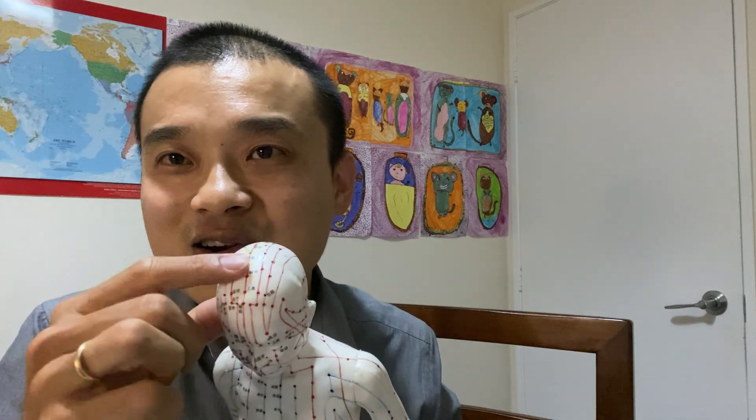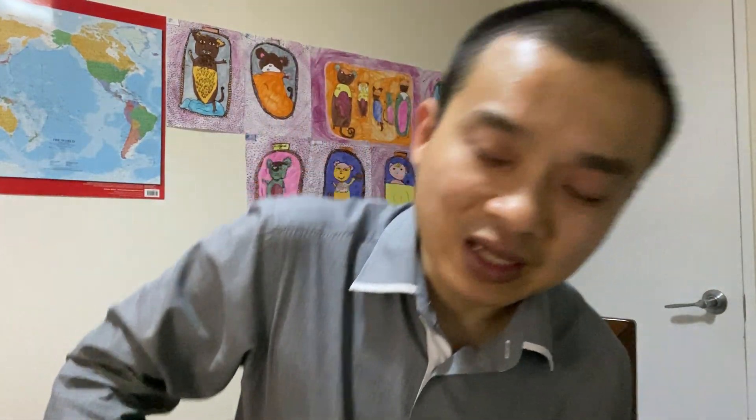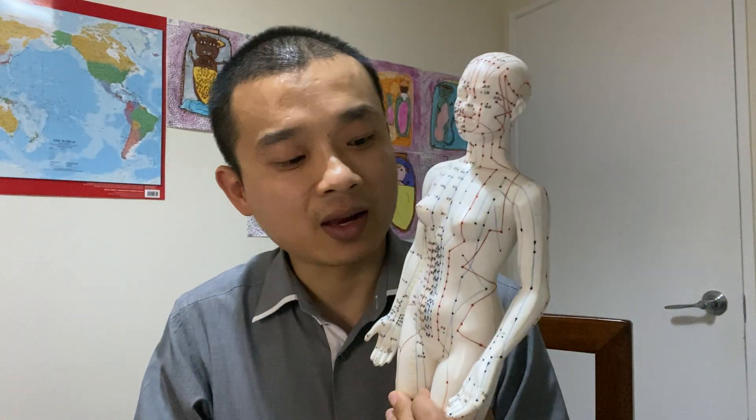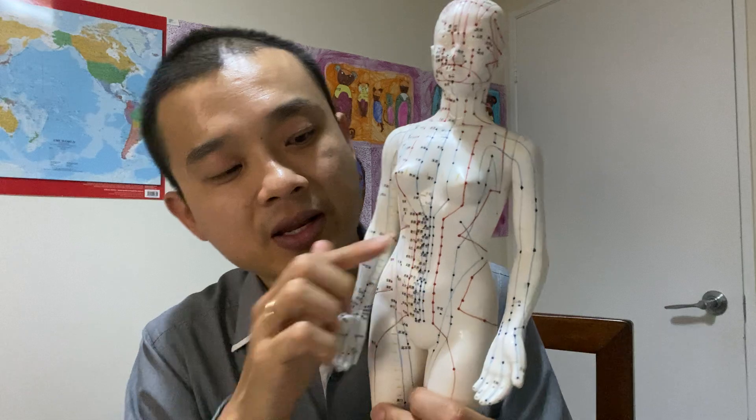I mentioned 19 points or 19 areas, right? The other one is on your scalp — that's 19. So when a patient walks in complaining about pain — back pain, upper back pain, lower back pain, or pain here — my brain clicks and I know there are at least 19 areas to choose from.